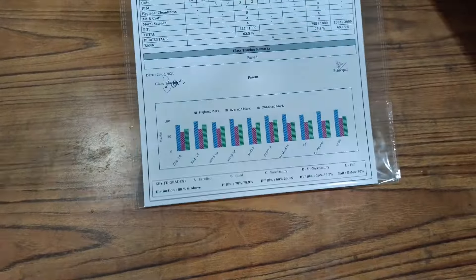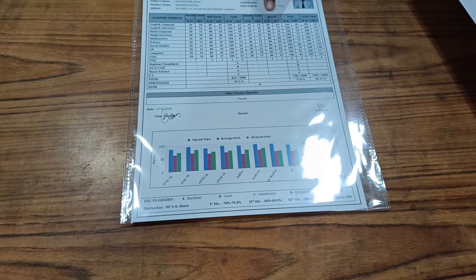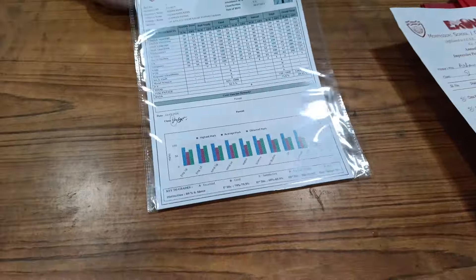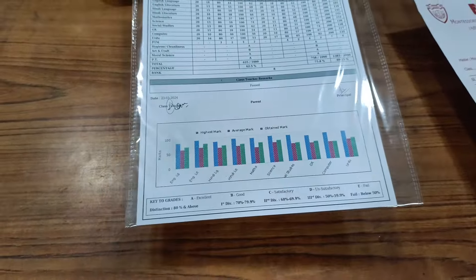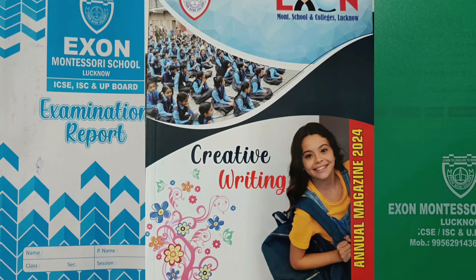Alright, and the last part of the annual result distribution is this report card. In this report card, we have three sections: half-yearly, annual, and grand total. Based on the child's performance, everything is written over here. So this was it. This is our bag. Thank you, guys, for your support.